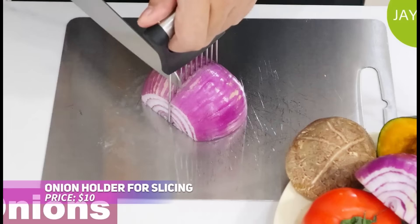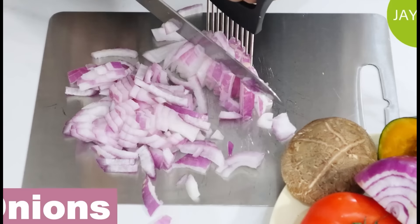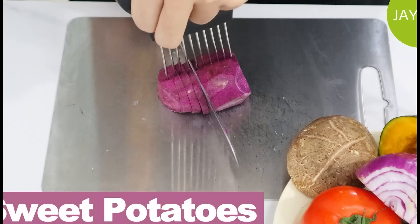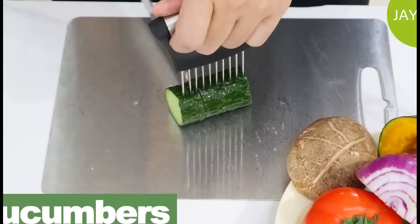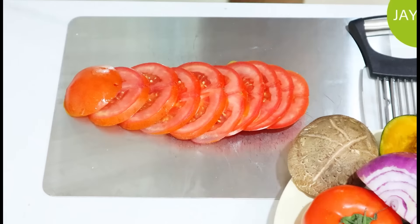Struggling with watery eyes while chopping onions? This onion holder is a game-changer. Its stainless steel prongs securely hold your onion, or other veggies, in place while you slice, protecting your fingers and ensuring even cuts. The comfortable handle makes it easy to use, and it's dishwasher-safe for simple cleaning. Say goodbye to onion tears with this clever kitchen tool.